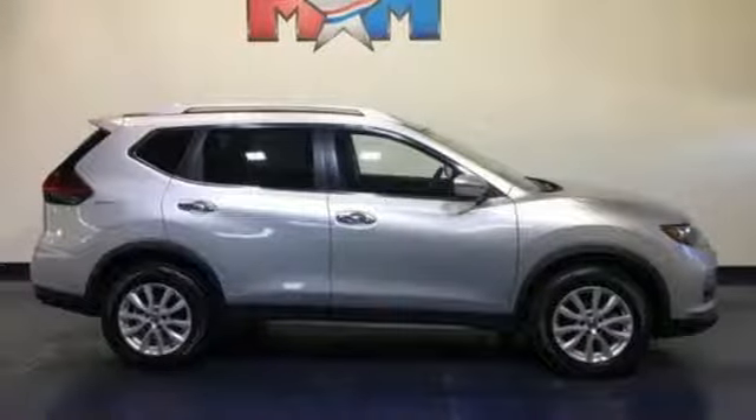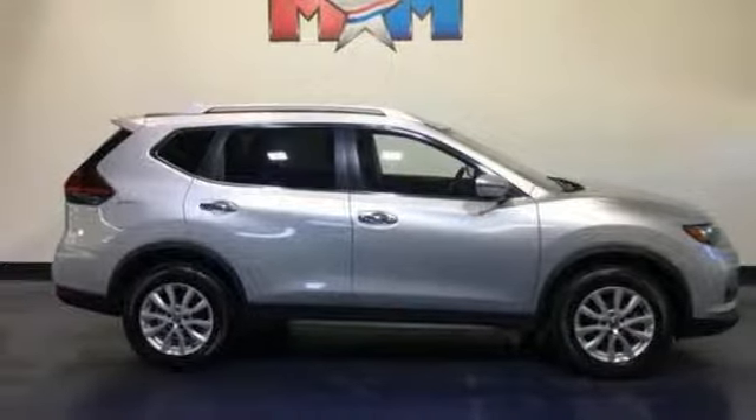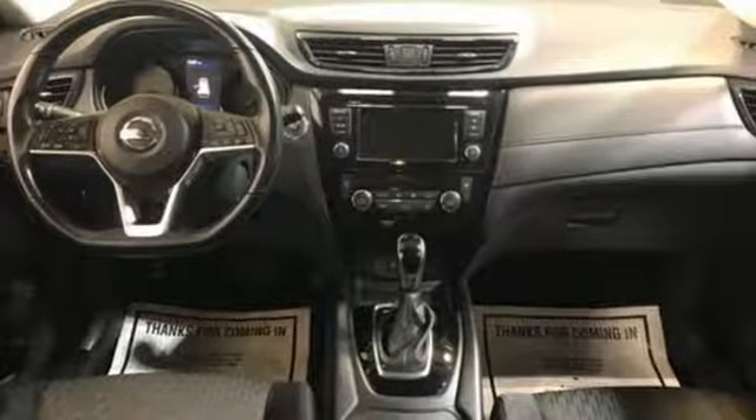Rear lip spoiler, 3 12-volt power outlets, and continuously variable automatic transmission. Hurry in today for a test drive.